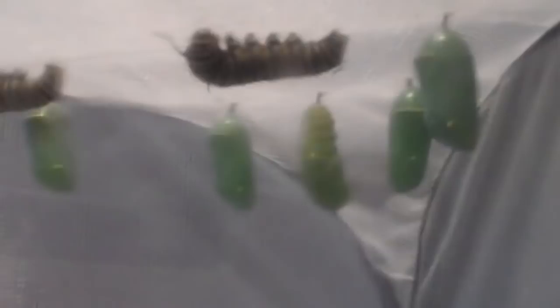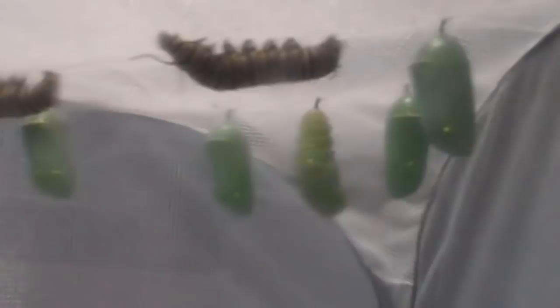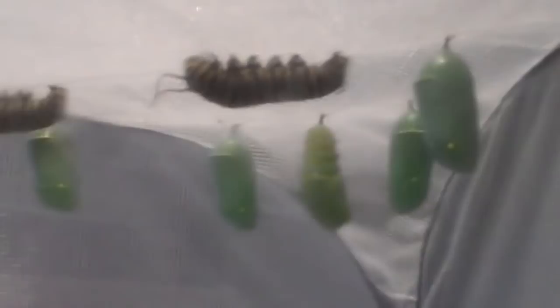The caterpillar that you can see in front of the cocoon we're watching will be the next one to hang — he'll probably hang some point later this evening. He's busy working on his little silk hanging piece right now. They'll hang upside down for anywhere between about 12 and 24 hours, so that's not a quick process.